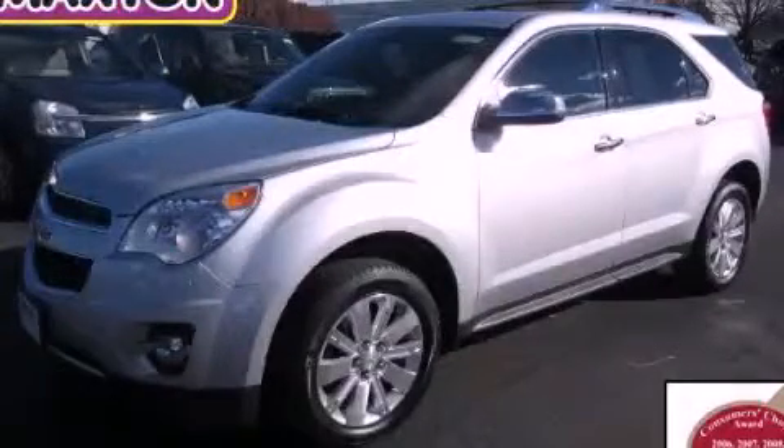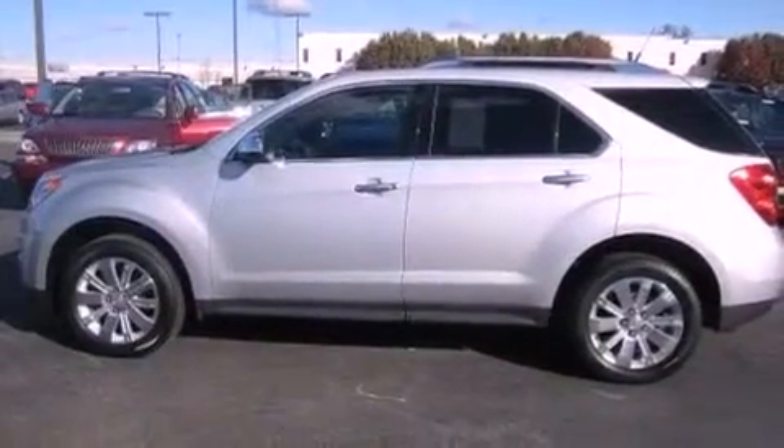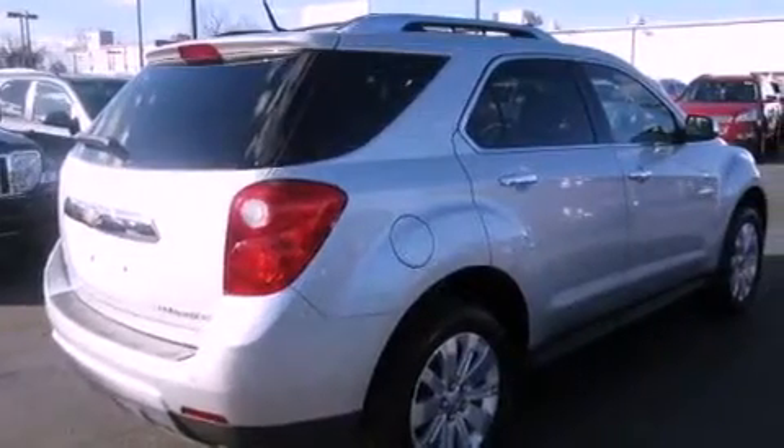This is a certified pre-owned 2010 Chevrolet Equinox — plenty of space for what you need. It features a 2.4 liter four-cylinder engine, an automatic transmission, and all-wheel drive.